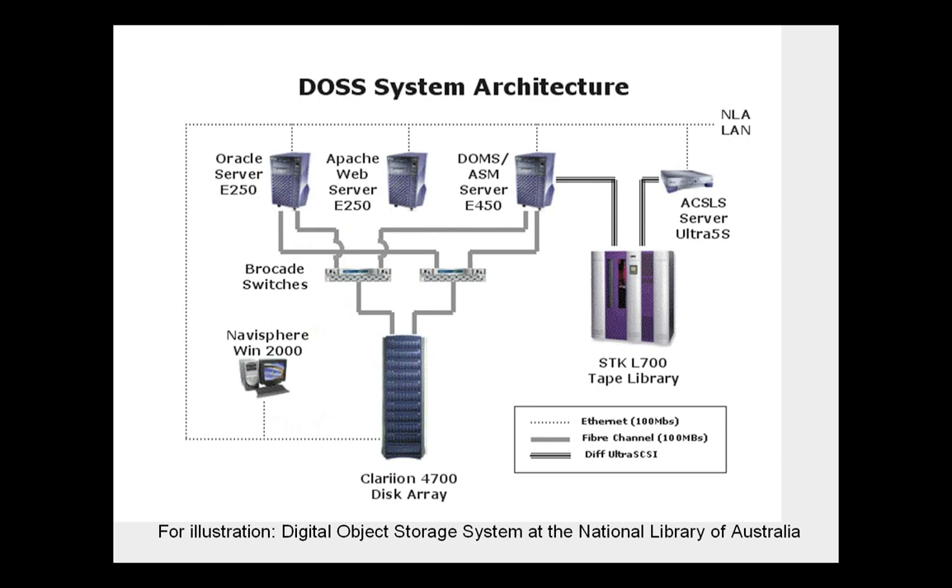Storage architecture is not my specialty, but if you're going to archive digital content in any extent, you need a fairly robust architecture — it's a non-trivial exercise requiring a computer center and computer people. The core elements for storage are a disk array at the center, a data tape library, and some controlling servers and networks in between. This image is from the National Library of Australia. You really have to start building something like that in order to do a good job with big collections.